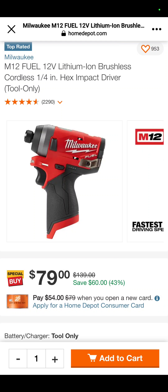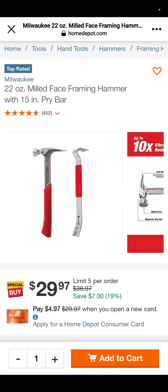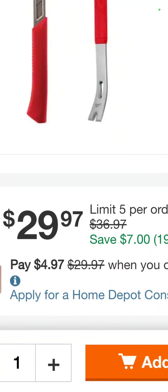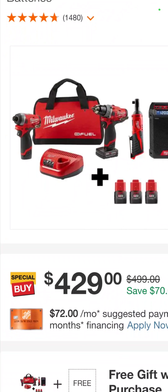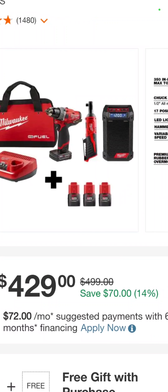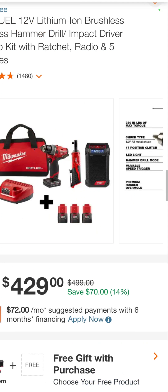It is the Milwaukee Fuel M12 impact driver for $79 — you're saving 43% right there. And the 22-ounce framing hammer, also Milwaukee, and the 15-inch pry bar — it's a nice little set, $29.97, you're saving nearly 20%. The M12 Fuel impact driver, hammer drill, ratchet, and a little job site speaker radio, $429. You're saving 70 bucks.